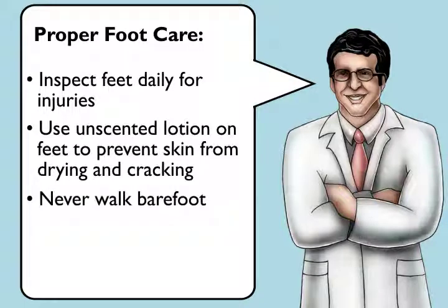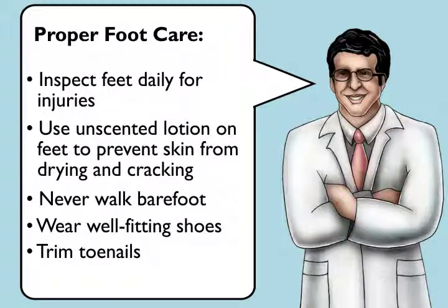Additional foot care measures include never ambulating barefoot, even at home, wearing well-fitting shoes, and trimming toenails safely or having them trimmed regularly by a caregiver or a health care provider.